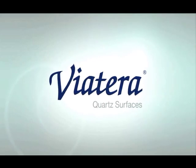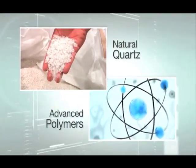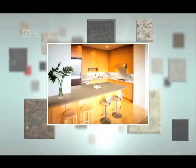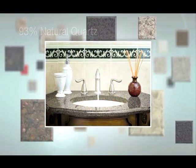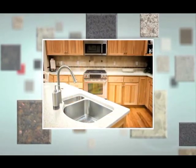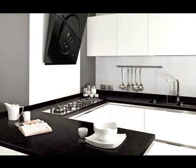The LG Hausys Via Terra collection combines natural quartz with advanced polymers to create a non-porous countertop material that is stain resistant and hygienic. Made from 93 percent natural quartz, Via Terra is more durable and easier to maintain than any other natural stone surface. All colors are backed by a 15-year transferable warranty.